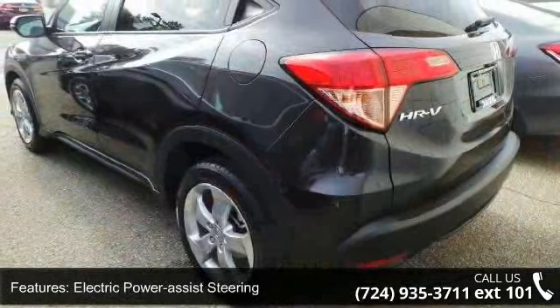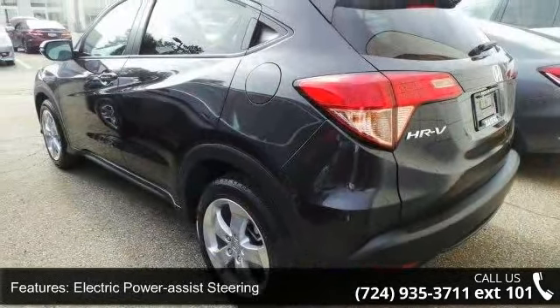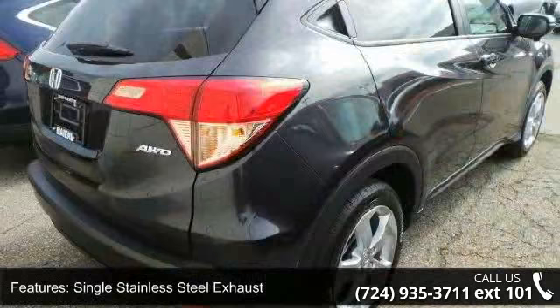Single stainless steel exhaust, permanent locking hubs, 17-inch alloy wheels, steel spare wheel, and clear coat paint.